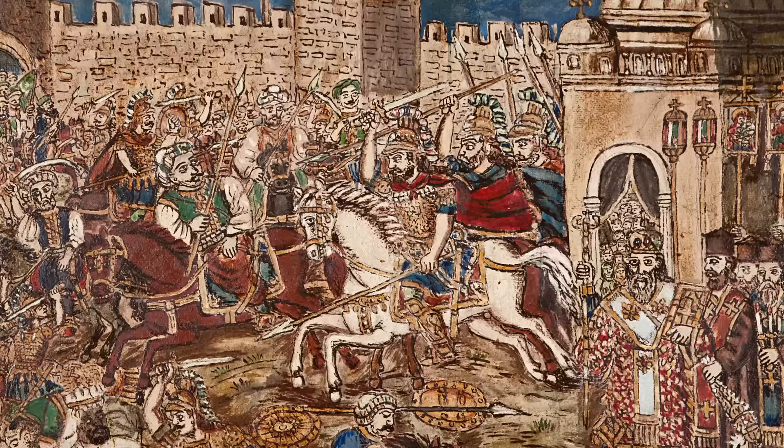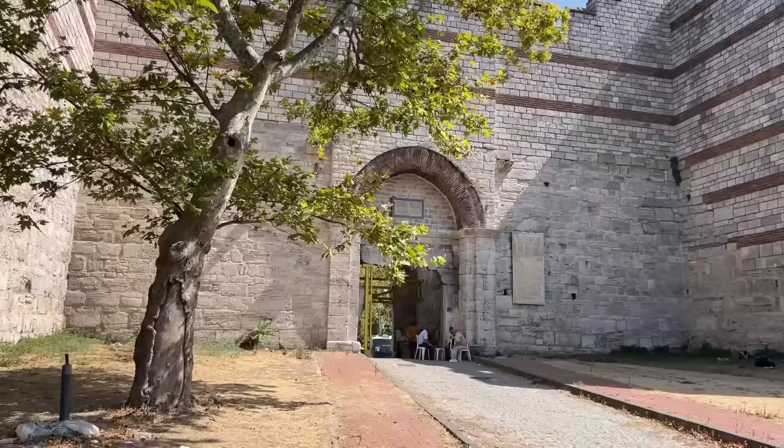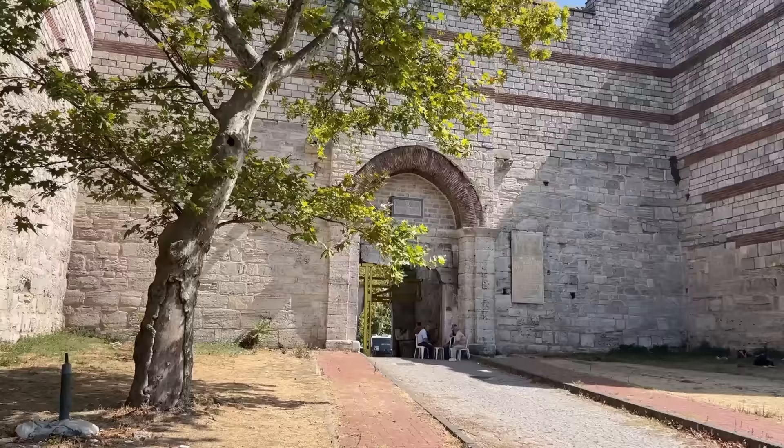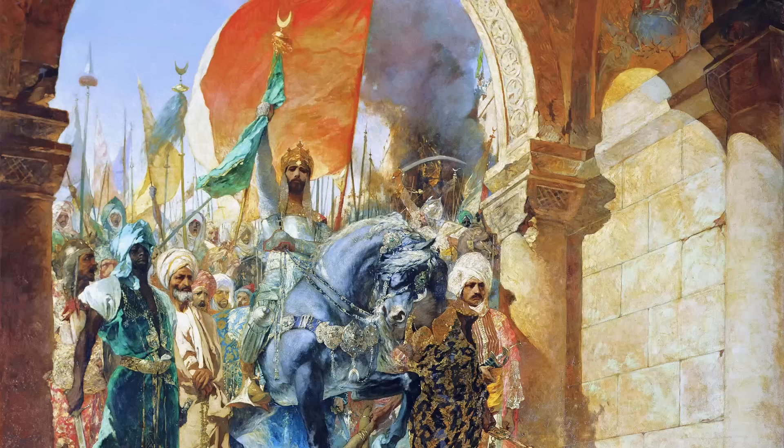Emperor Constantine, sensing that all was lost, cast aside his imperial insignia and charged the advancing Janissaries. His body was never found. This is the Carisius, or Adrianople Gate. On the afternoon of May 29th, 1453, Mehmed entered the city by this gate and was acclaimed by the title he would bear the rest of his life — Fatih, Conqueror.